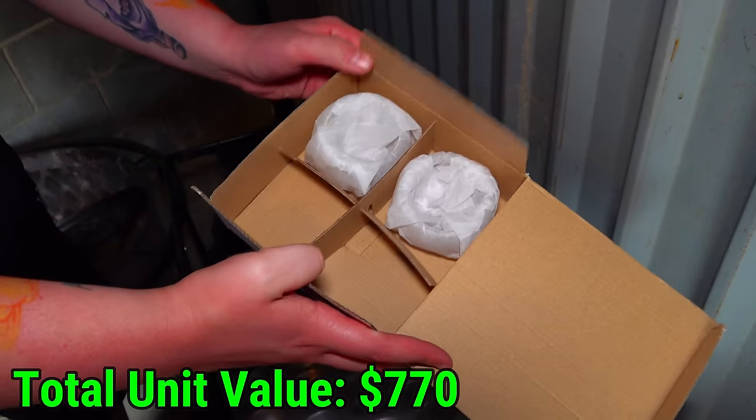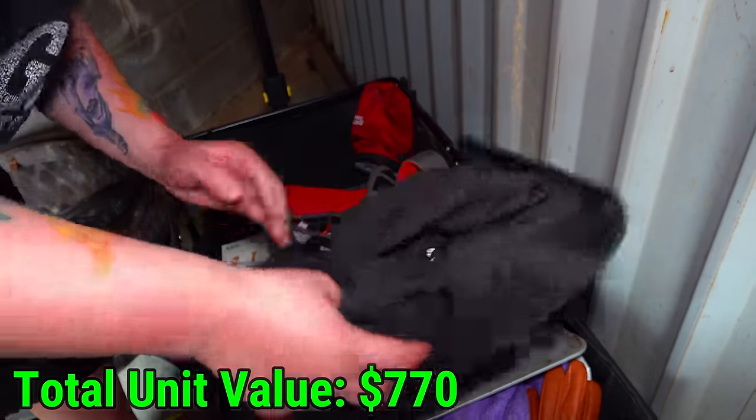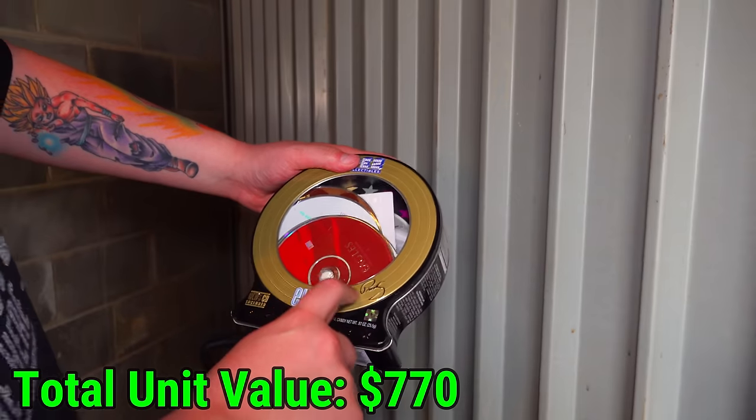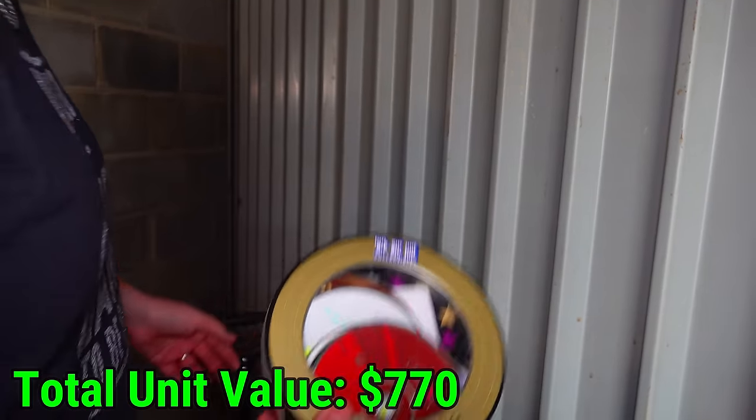This teacup set — two out of the four pieces right there. What is that? An Elvis Presley Pez collection. I thought that was an actual signature — no way.